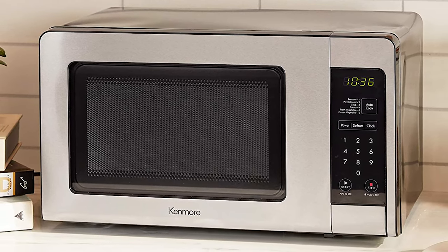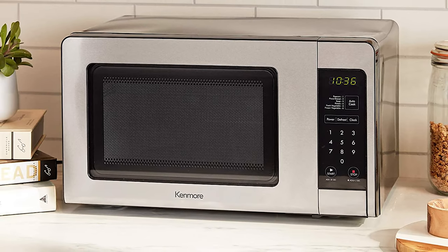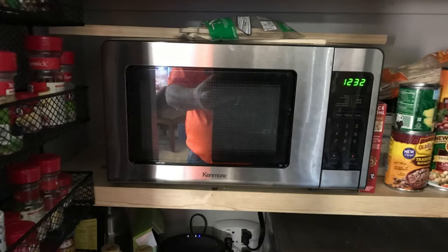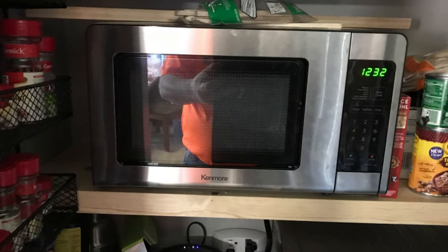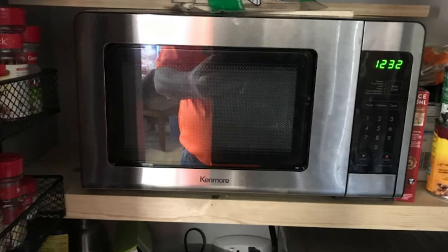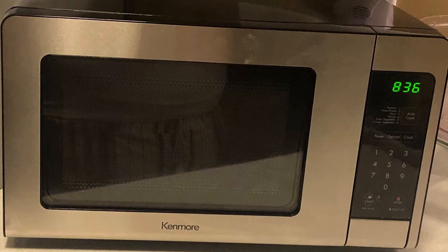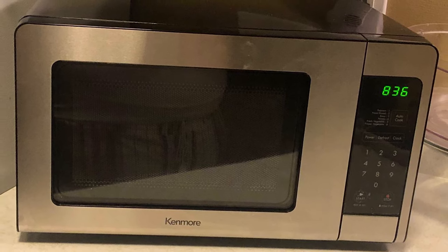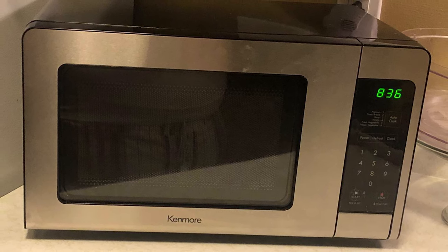It is the perfect size for placing on the countertop of your small kitchen, office break room, or college dorm room. It will help you cook breakfast, lunch, and dinner in minutes. This Kenmore countertop microwave comes with six pre-programmed auto cook heating presets so you'll cook your foods quickly and evenly. The six presets include pizza, frozen vegetables, fresh vegetables, popcorn, soup, and potatoes. It has an additional 30-second button that offers a quick way to add more time to heat up foods.